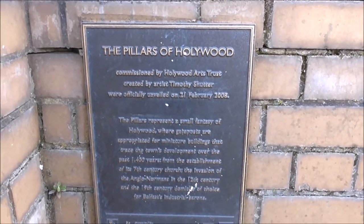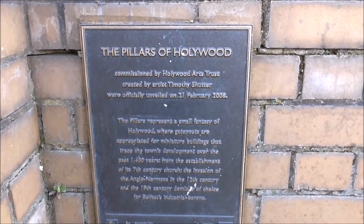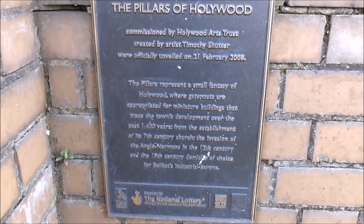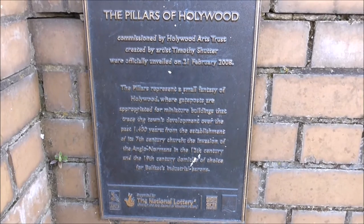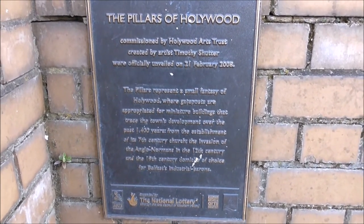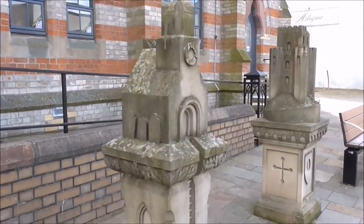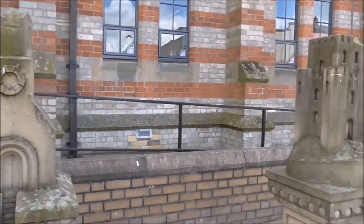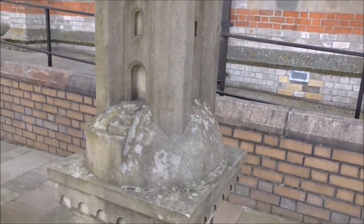Now they actually look a lot older than that. The pillars represent a small fantasy of Hollywood where gateposts are appropriated for miniature buildings that trace the town's development over the past 1400 years — from the establishment of the 17th century church, the invasion of Anglo-Normans in the 12th century, and the 19th century domicile of choice for Belfast industrial barons. I think these three sculptures are based on buildings that may have been in Hollywood. I think this central one is possibly based on this church. But they are interesting, and they certainly are quirky.